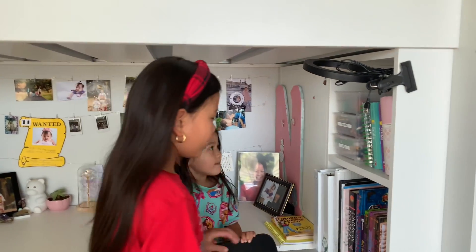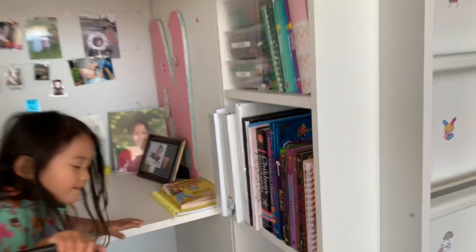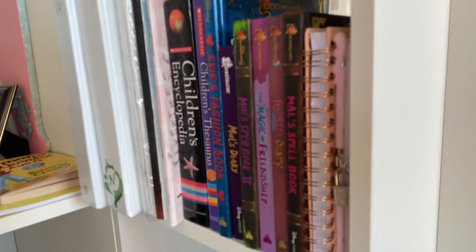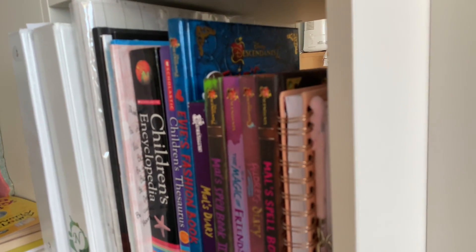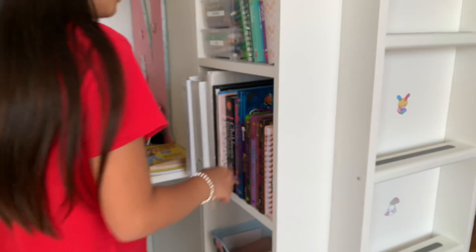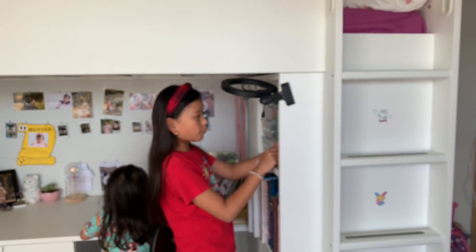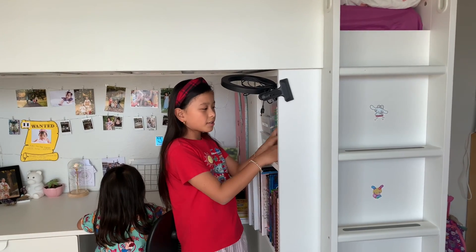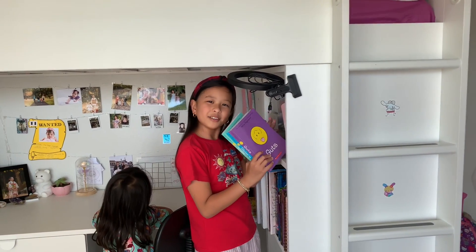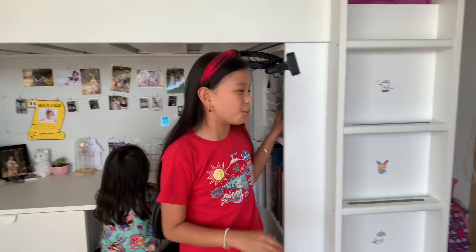Over here I have my book collection. I really like collecting the Descendants books. And over here I have my collection of Raina Telgemeier books — this is what I have so far. I recommend her books a lot; they're really funny and really cool.